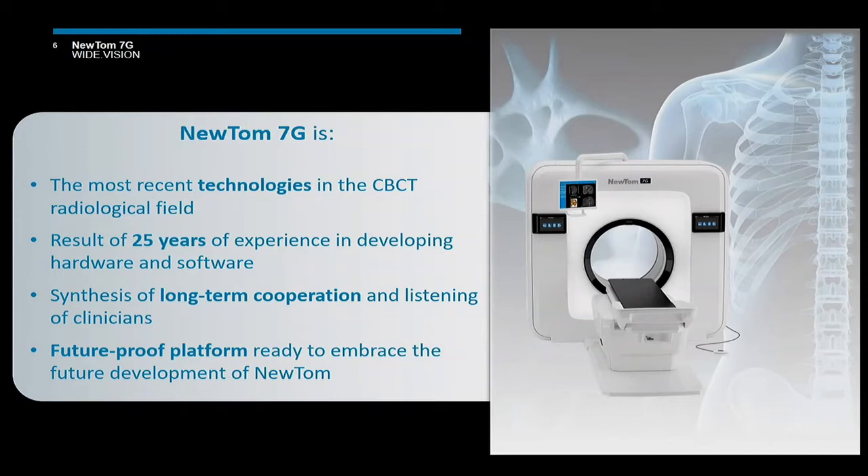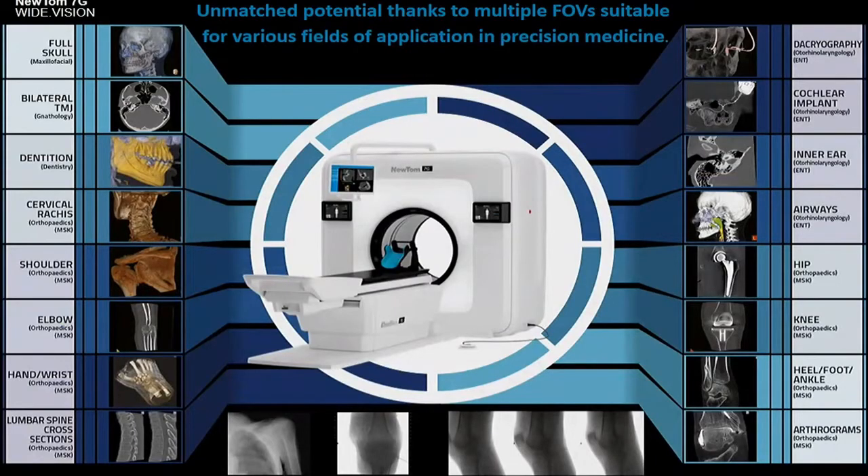What is Newton 7G? The most recent technology in the CBCT radiological field. The result of 25 years of experience in developing hardware and software — a synthesis of long-term cooperation and listening to clinicians. A future-proof platform ready to embrace future developments. Newton 7G can cover all anatomical areas such as the head and neck, spine section, upper and lower limbs, including shoulder and hip.